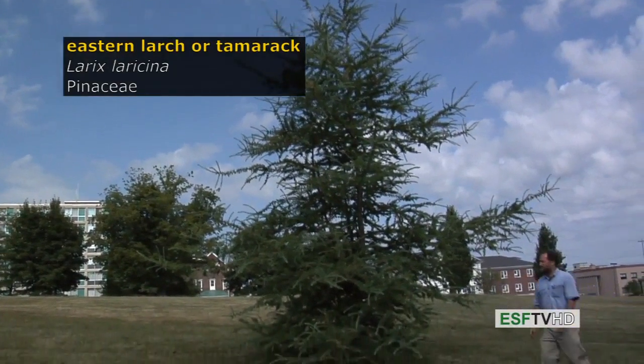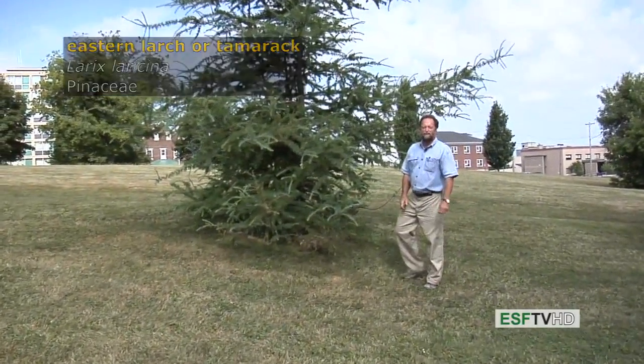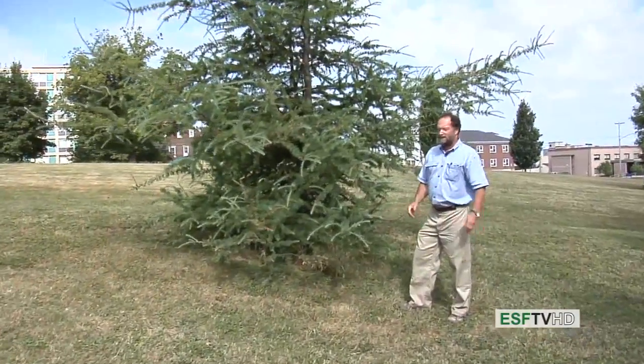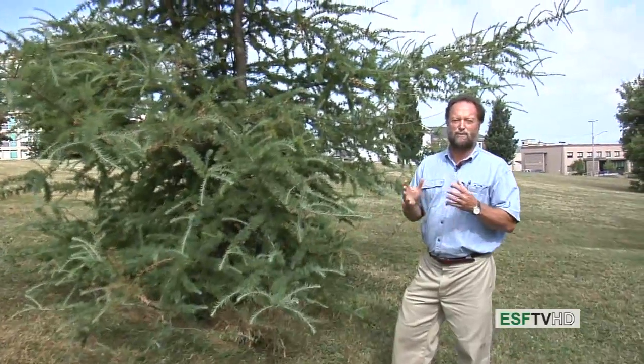The Eastern Larch, also known as the American Larch or Tamarack, is in the pine family, the Pinaceae. It's very common in our acidic bogs throughout the northeastern United States into the boreal forest, way up into Alaska.